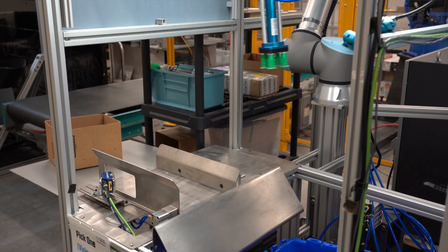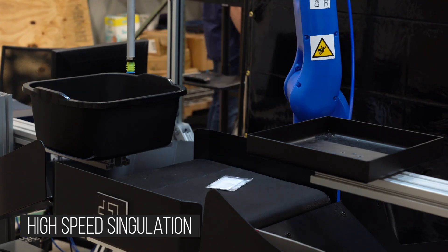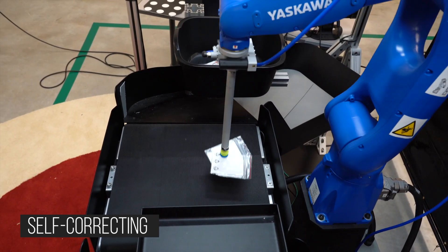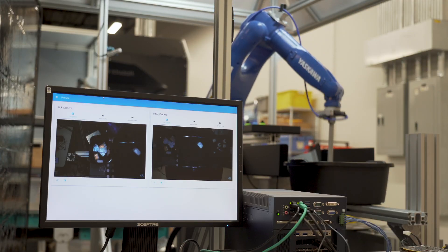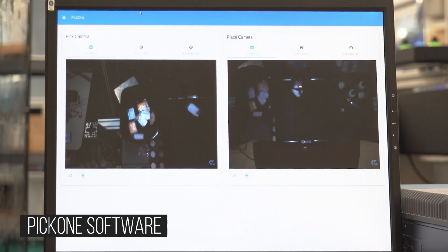The next thing I'd like to show you is a robot cell that we developed for a trade show, now converted to a test for a customer application. It's a good illustration of just how fast Pick One can command picks — we can process more than 30 picks per minute. Here are the views of our two cameras. There is a pick zone and a place zone. The robot is not only using vision to identify picks, but also to inspect the place zone to make sure only one item exits each cycle.